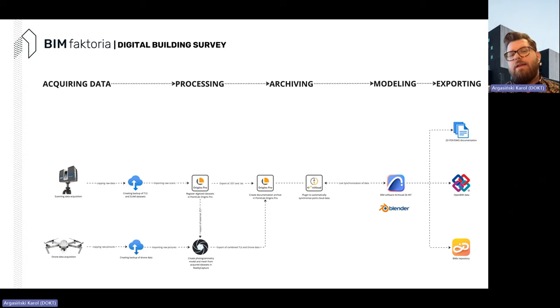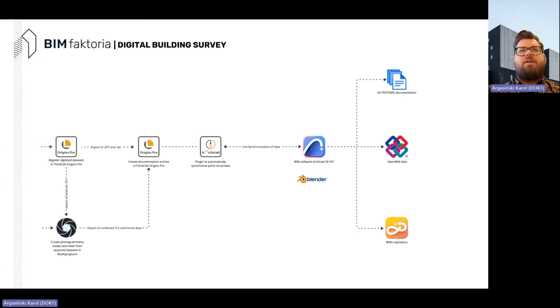Through the specific plugin delivered with the software, we can automatically input all the views and data we created. The software of choice I've personally used for more than 10 years is ArchiCAD. We also use a little bit of Blender, mostly for geometry generated from the cloud since it works well with meshes. We then move those meshes into GDL objects as library parts, and of course export BIMx, IFC datasets, and 2D documentation.